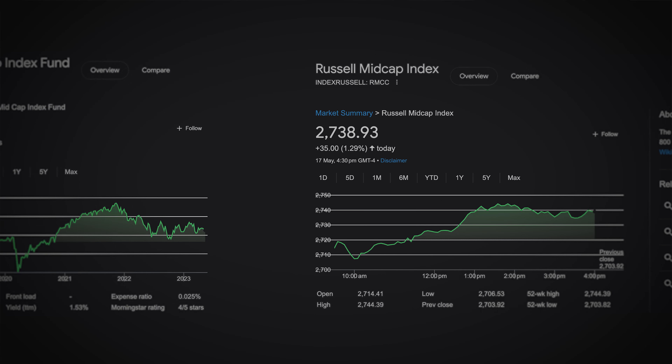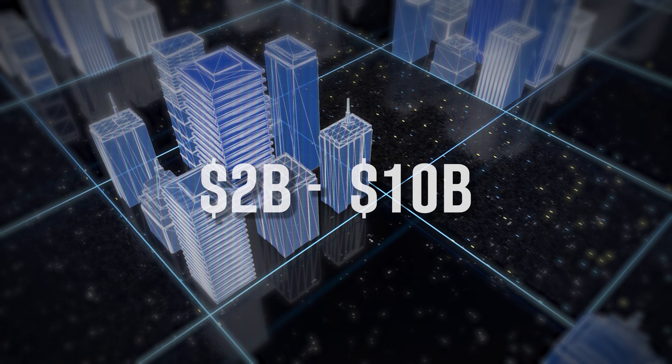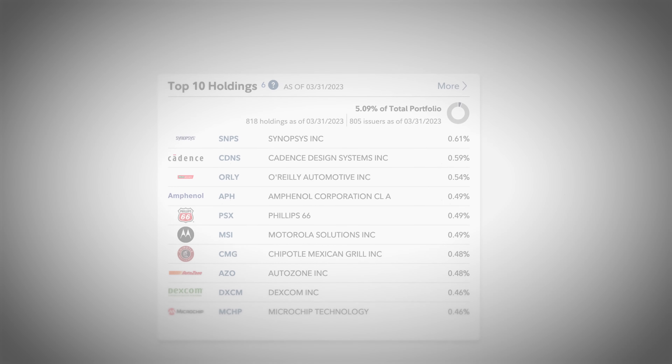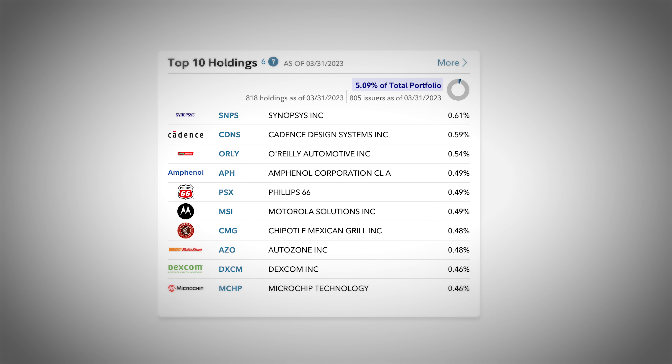The Fidelity Mid Cap Index Fund tracks the Russell Mid Cap Index, which means the fund seeks to provide investment results that correspond to the total return of stocks of mid cap US companies. Instead of a large cap fund that contains companies only larger than $10 billion, this fund contains companies between $2 billion and $10 billion. This provides additional market exposure with increased diversification, reducing overall risk while potentially still seeing solid returns. Instead of 514 large cap holdings, this fund contains 818 mid cap holdings, and the top 10 holdings contain only 5.09% of the entire fund.